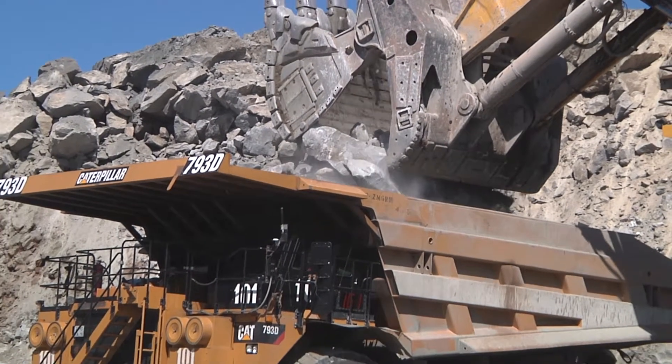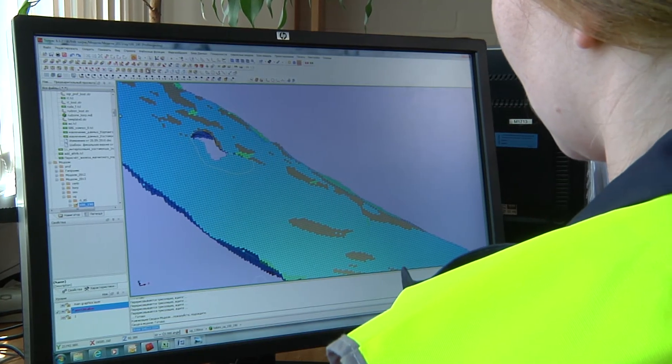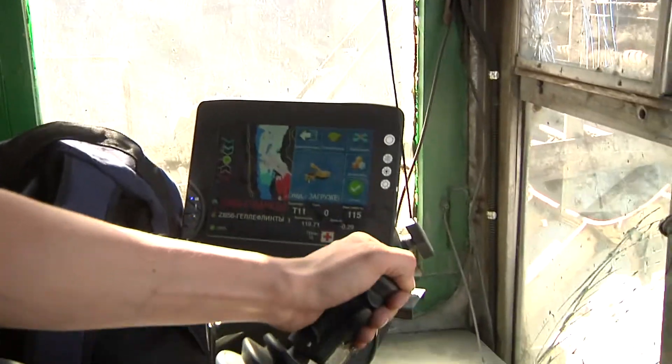Using SERPAC, we create block models which are submitted to the technical department. Because the average quality is low, our colleagues model future development of the open pit by acquiring higher quality material from different parts of the deposit.